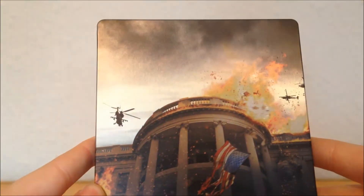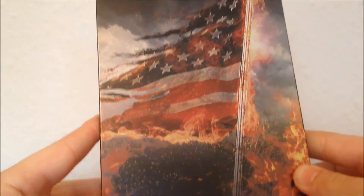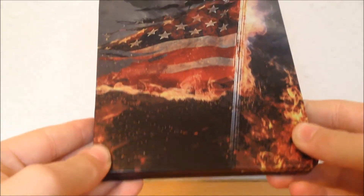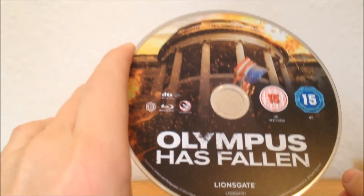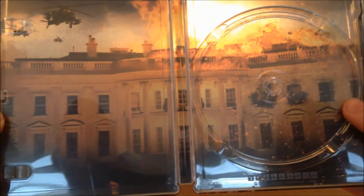The steelbook itself has a matte finish with helicopters on the front. There's the spine by Lionsgate, and the back is awesome — we have the American flag, such a good image. Even on the spine there's artwork, and when you open it up we have the disc and the White House interior artwork with helicopters attacking it — sorry if you can see a big glare.